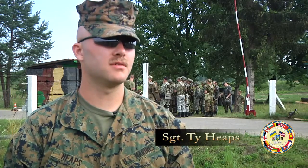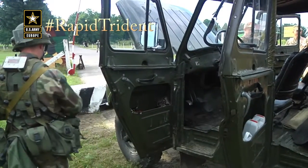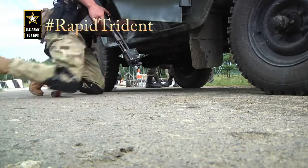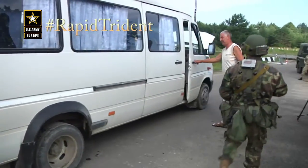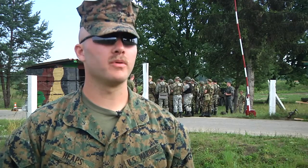Today we're doing tactical vehicle control points. We separate these guys up and teach them how to search a vehicle properly — front to back, top to bottom — making sure you're not missing areas where anybody could be hiding anything dangerous. We also separate the individuals from their vehicle, doing that properly.